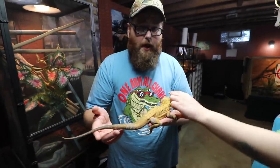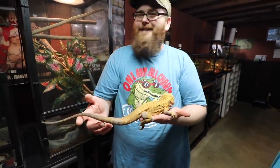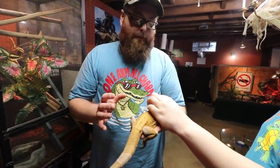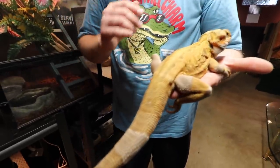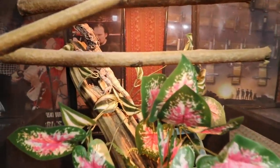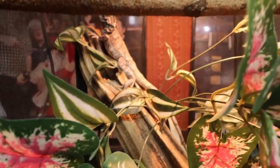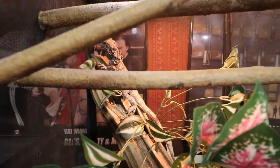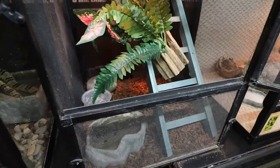We absolutely love the bearded dragons. We did put them on linoleum. I understand people were upset — they have the best intentions, they're worried about the animals. I just feel bad because they can't dig now. As long as you're monitoring them, making sure sand isn't getting in their nose and eyes, and you feed them on a plate, you're good to go. I know a lot of people say otherwise, and I'll probably get a lot of heat for it.